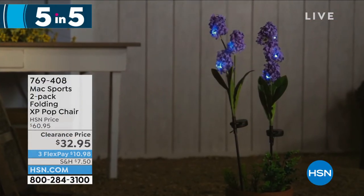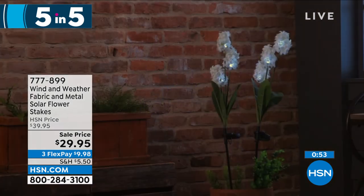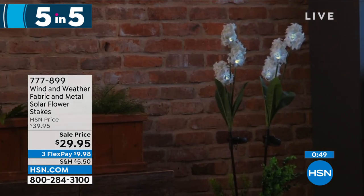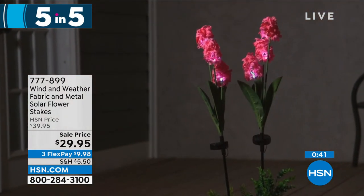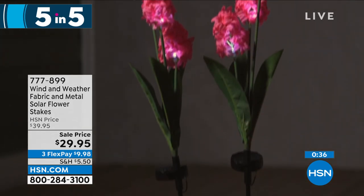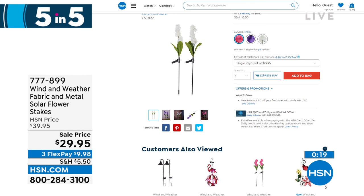Let's move on to Wind and Weather again — art and durability. These are fabric and metal solar flower stakes. Stunning during the day, but at night they have lights embedded inside and will light up. They are solar powered — no running power, no wires. They'll just come on in the evening and add that pop of color day or night. They come in three different colors: this beautiful purple hyacinth, plus pink and white at HSN.com. It's a two-pack, $10 off today — $29.95. Solar powered lights are maintenance free: put them where they can catch some sun and you're done.